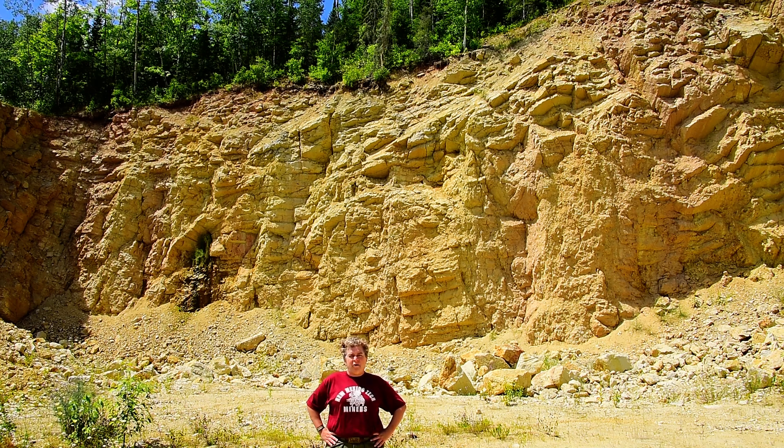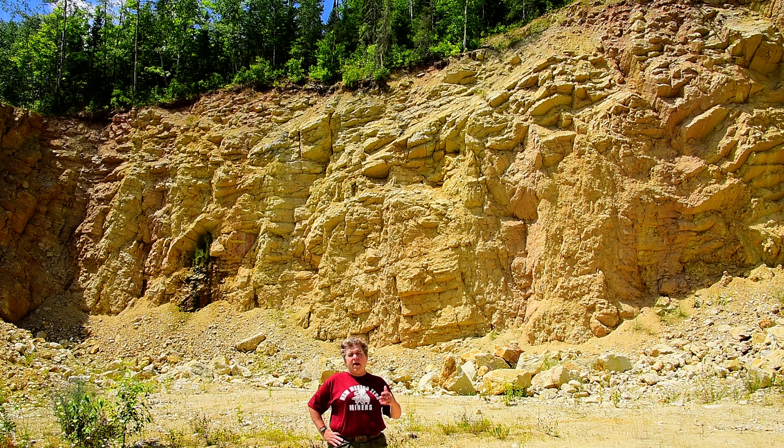Here we are at Limestone Mountain near Pelkey, Michigan. This is at the base of the Keweenaw Peninsula, an area well known for its Precambrian volcanic rocks and sandstones.